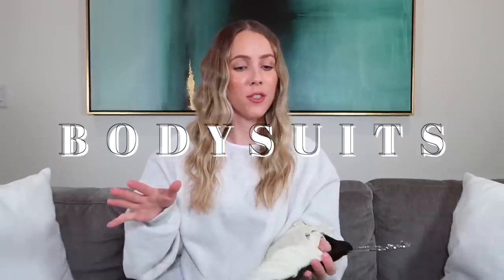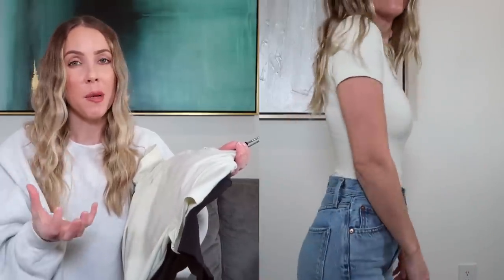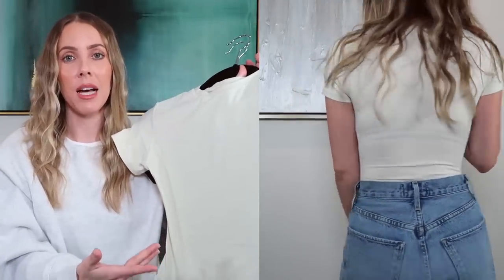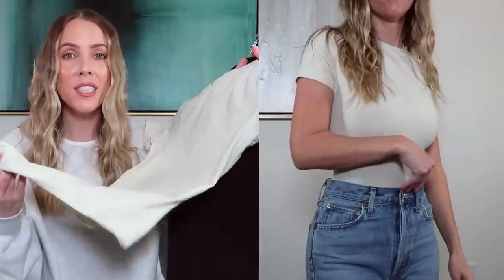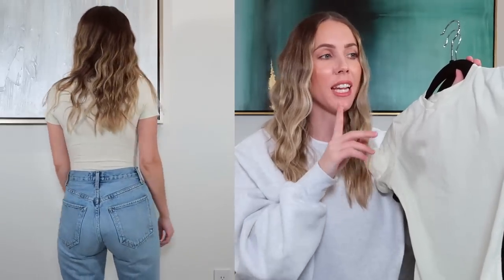Heading into my next category — bodysuits. The very first bodysuit I want to share is the Skims one from the cotton collection. Skims makes the absolute best things. This is a recent addition to my closet and has quickly become a staple. The fit and shape is exactly the same as the Skims cotton t-shirt I just shared. I love that it's in bodysuit form — so if you're ever worried about the t-shirt riding up, they have the exact same thing as a bodysuit. It's a thong bodysuit with a snap closure, which is my favorite type. I have it in bone and black. I love, love, love bodysuits — they make any outfit look really good and put together.